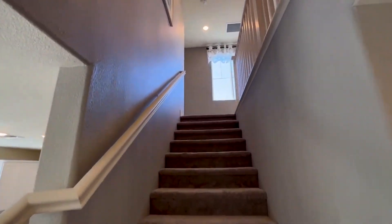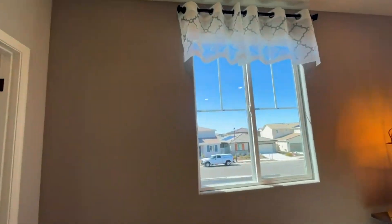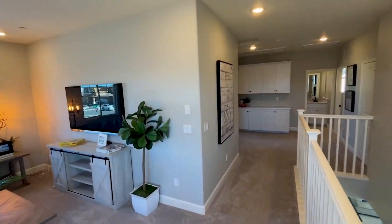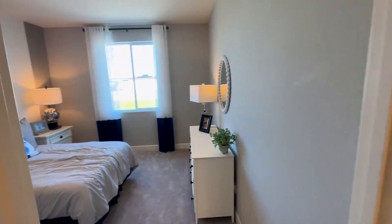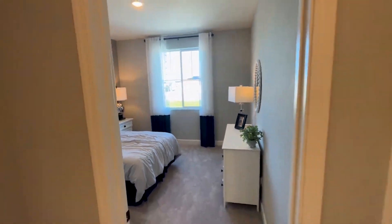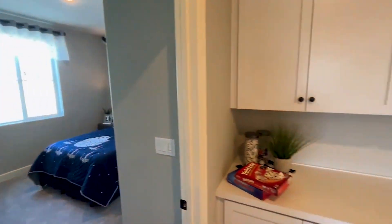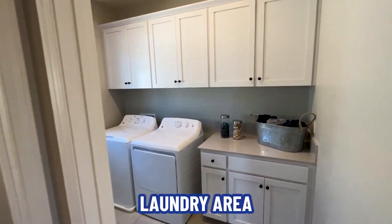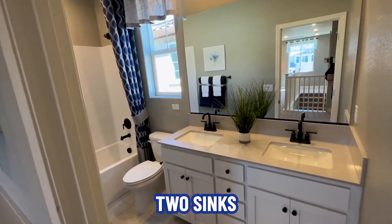And now up the stairs. At the top of the stairs we've got a nice big open loft area. Bedroom number one — nice size. Bedroom number two — also very nice sized. Storage. Additional storage. And then we have the laundry area. Dual sinks, shower over tub — perfect for kids in the communal area.